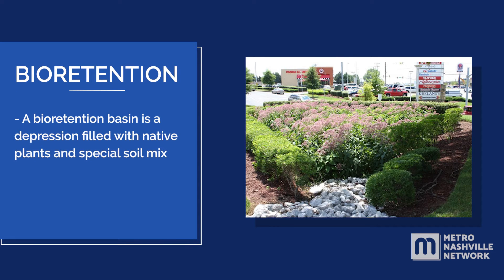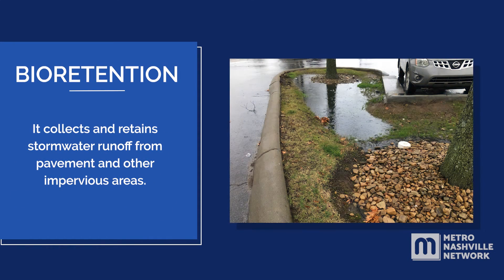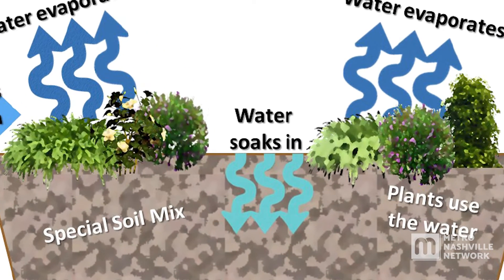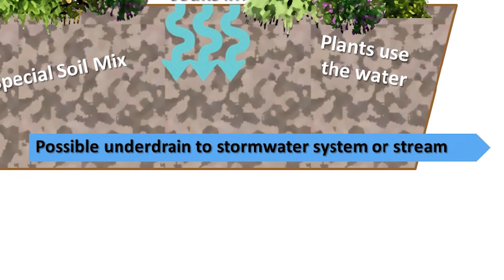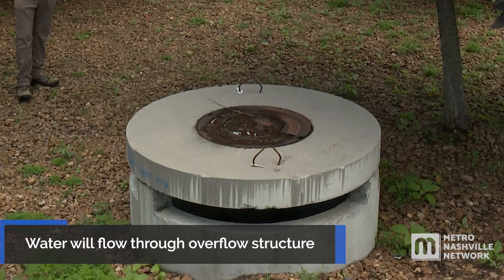A bioretention basin is a depression filled with native plants and a special soil mix. The plants contribute to removing pollutants as they wick moisture from the soil. It collects and retains stormwater runoff from pavement and other impervious areas. Once in the basin, stormwater runoff soaks into the special soil mix. Carefully chosen plants, usually native plants, take up the water. During the average rain, excess water either soaks into the soil or drains out through underdrains to the stormwater system. In the case of a large storm, water will safely flow out of the basin through the overflow structure.